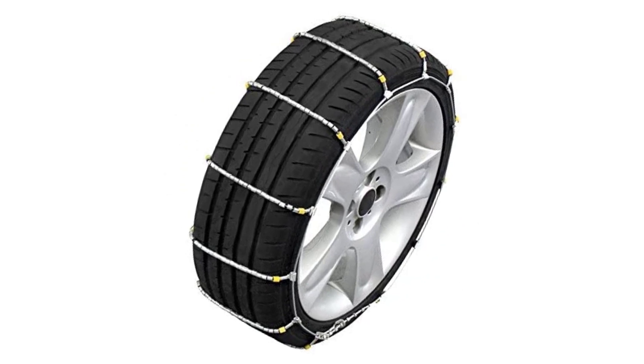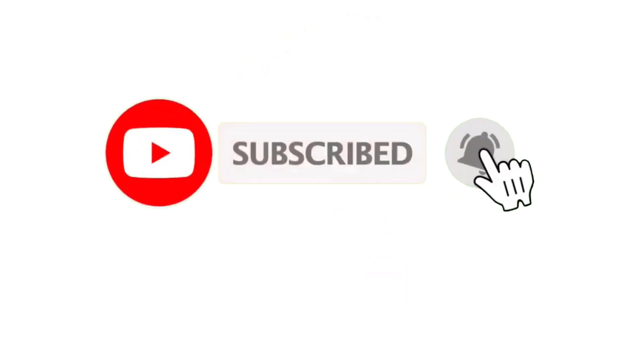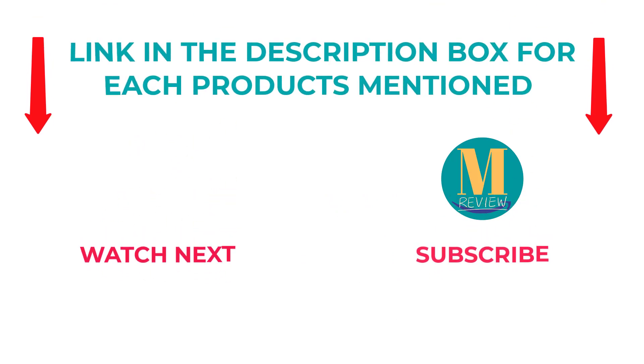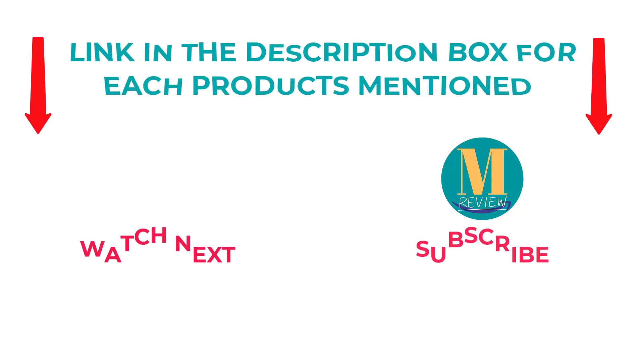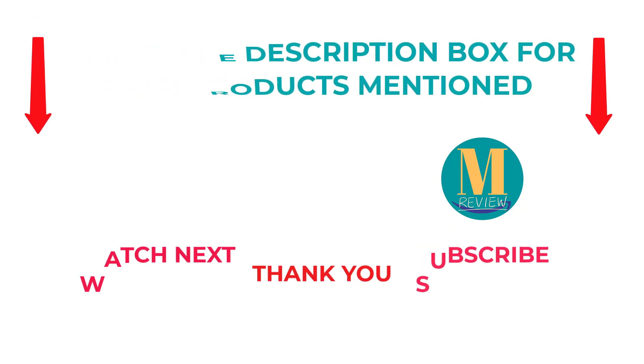That's all from my end. I make helpful videos daily, so do subscribe to my channel and hit the bell notification. To get more information or if you want to know the product price, please check my description. For any kind of problem, please comment below so that I can help you further. Life is short, so enjoy every bit of your life with our cool products, as it's going to make your life much easier. Thanks for watching, have a great day.